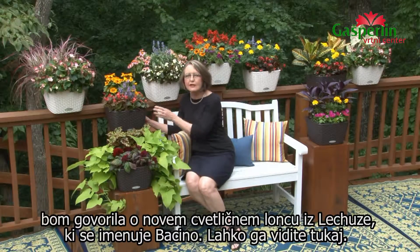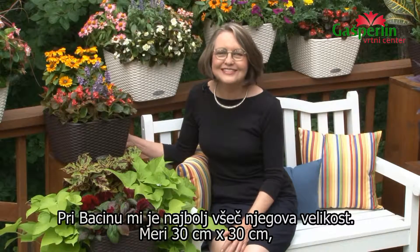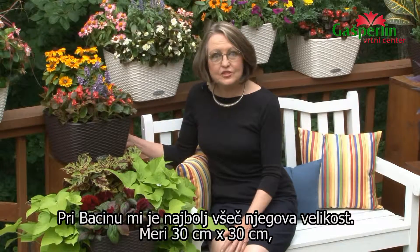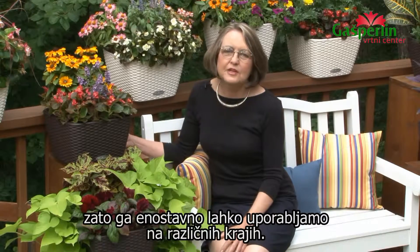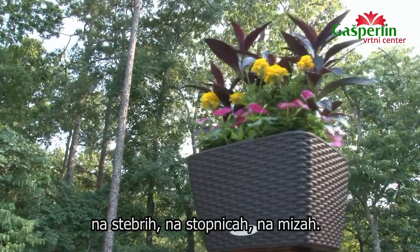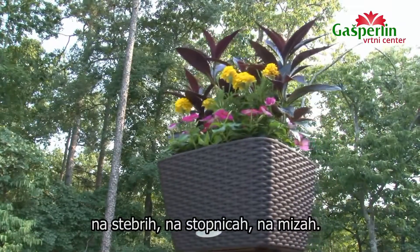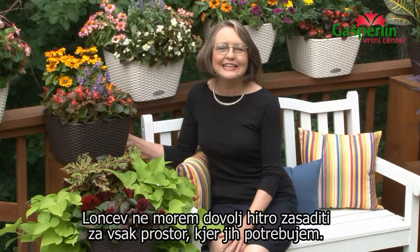You can see one right here. The thing I like best about the Buccino planter is the size. It's about 12 inches by 12 inches, easy enough to use in many, many different places. I'm getting ready to have a party week after next, and I'm finding I can use them on railings, on posts, on steps, on tables. I can't seem to plant them fast enough for the numbers of locations where I need them.